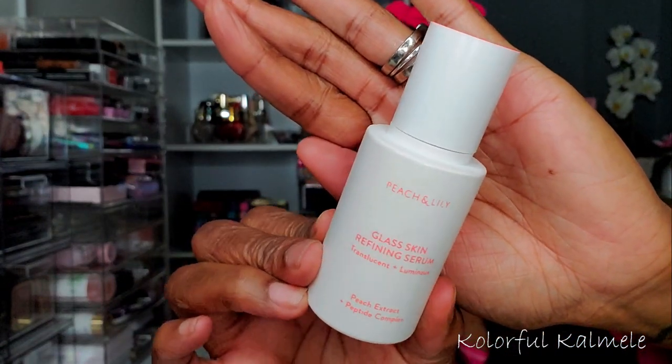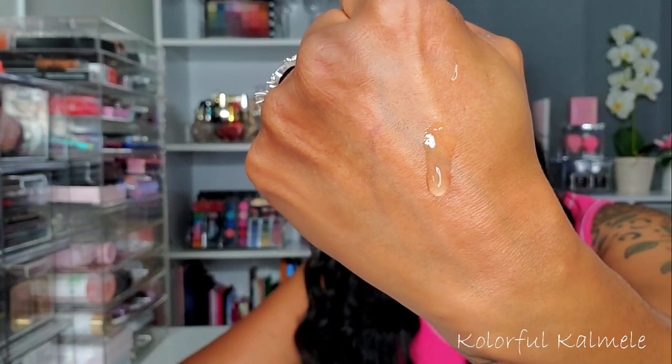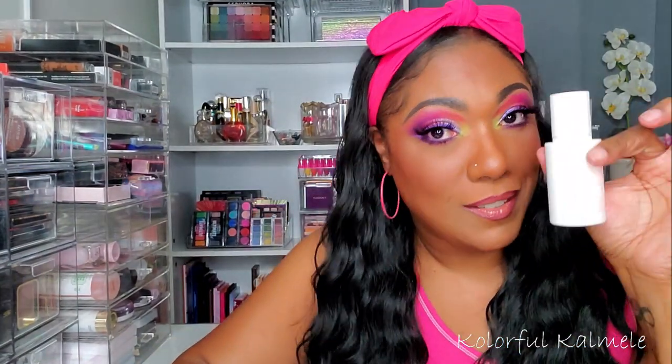For moisturizing and serum-type things, I've been using the Peach and Lily Glass Skin Serum. I picked this on my last Shop My Stash and I really love it — I don't want to use anything new. It just leaves your skin feeling extremely hydrated, nice and soft, and it gives a healthy glow. So I'm going to keep using this serum.